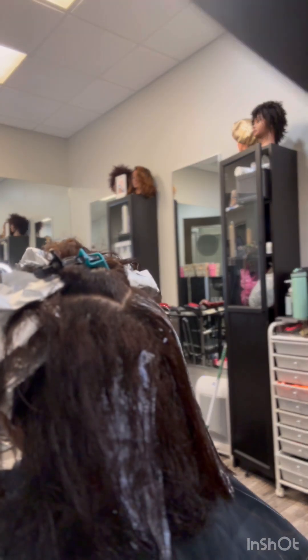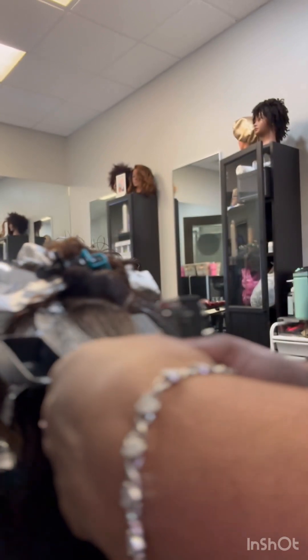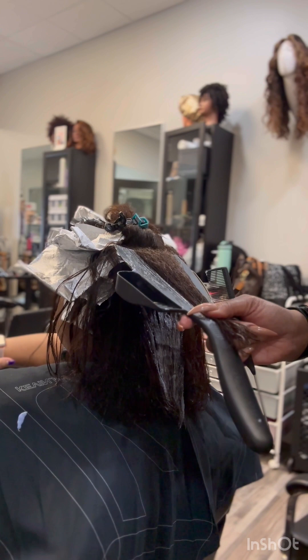We decided to do a curly bob. We did it last year and left it a little long, so we decided to go a little shorter this year. Just make sure when you're doing color to follow your stylist's directions.